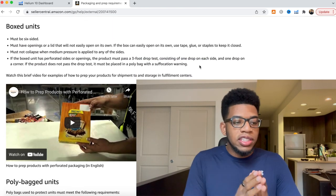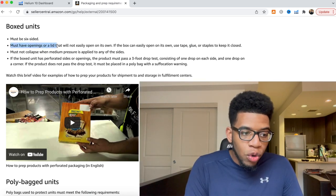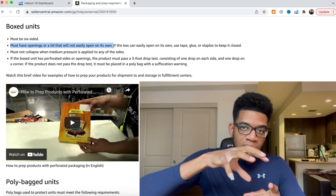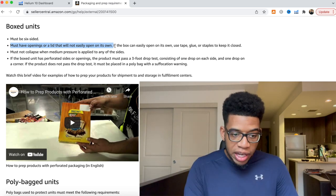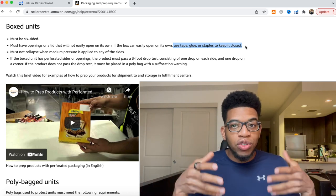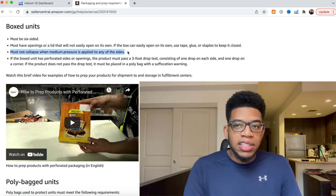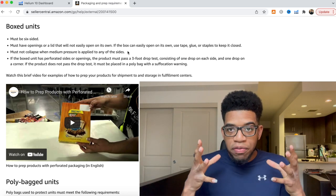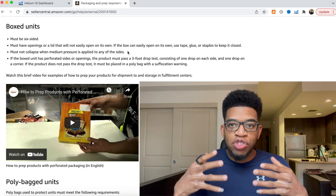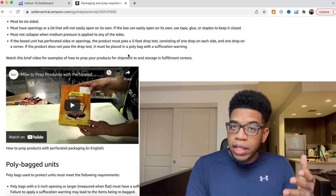The next requirement is box units. All boxes must have six sides, and openings or lids that are not easily openable on their own — they must be taped, glued, or stapled to keep them closed. Boxes must also not collapse when medium pressure is applied to any side, meaning you need sturdy boxes. When you have your manufacturer box your items, make sure the boxes are very durable. Don't go cheap on boxes.